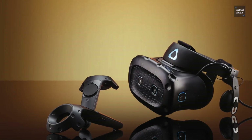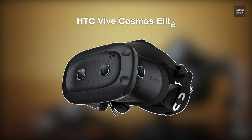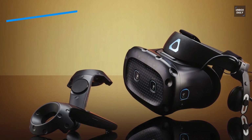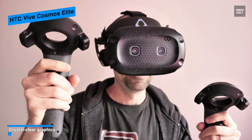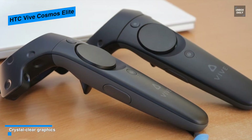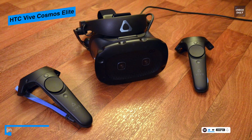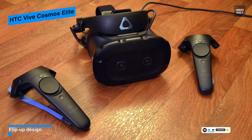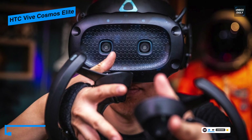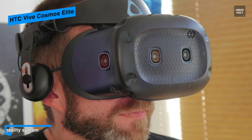Next is the HTC Vive Cosmos Elite. If you are looking for a high-end VR experience, this headset is for you. It provides one of the most interactive and immersive virtual reality experiences while being very convenient and easy to operate. Featuring a virtual reality landscape via dual 3.4-inch LCD panels with a combined 2880x1700 resolution means its pixels will be extremely small and close together. The Vive controls give you a multi-function trackpad, grip buttons, dual stage triggers, a system button, and a menu button for complete control within VR.